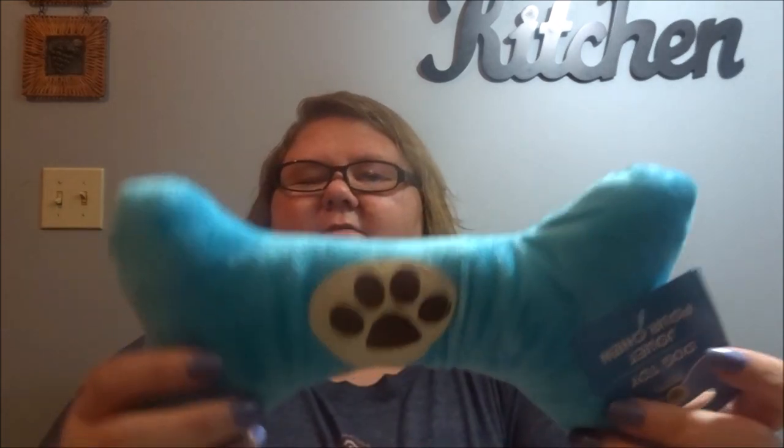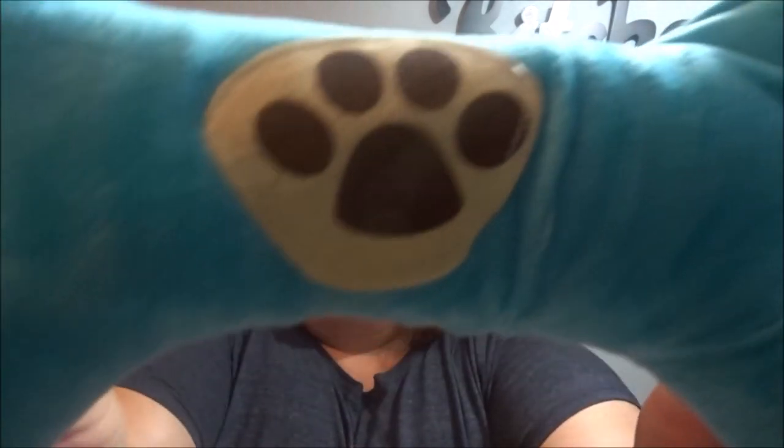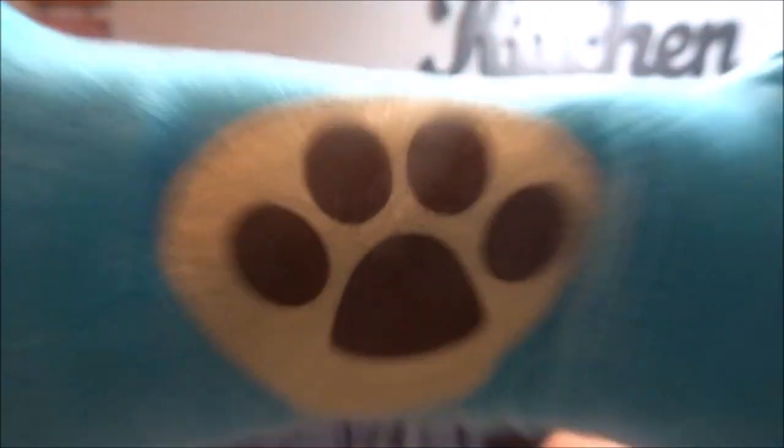This screwdriver set — it's got two different tips on there. Here's another one for the puppies — it's got a tongue on it. How cute! I thought that one was really cute.